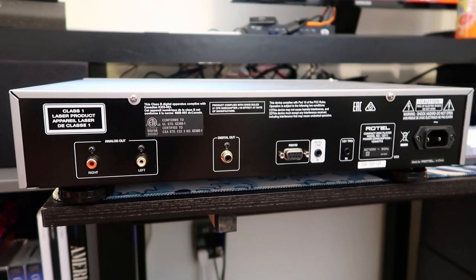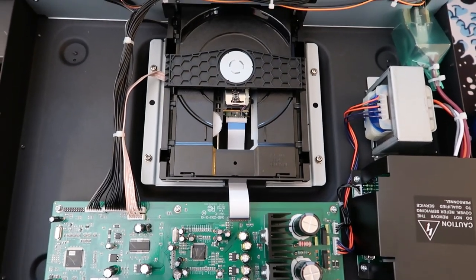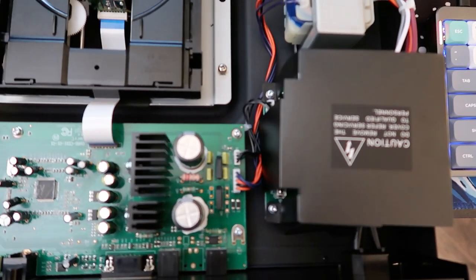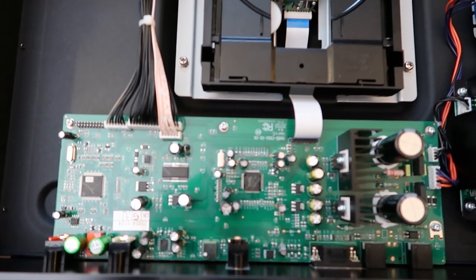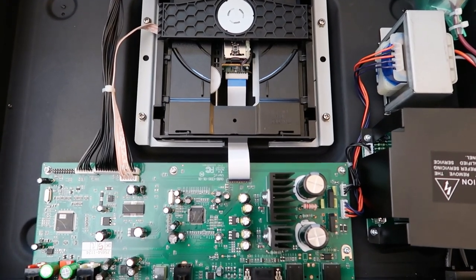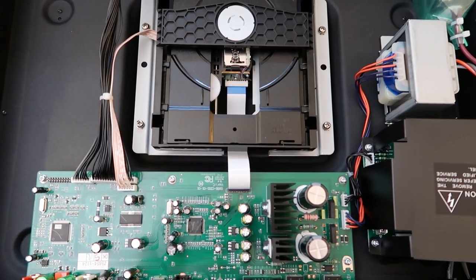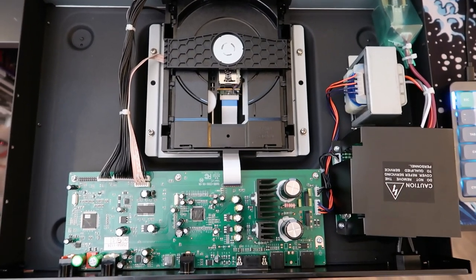Opening the unit up, we have a pretty standard circuit board and transport. The transport does have a metal chassis around it and everything seems decent quality. There's a basic transformer, a plastic cover over some high-voltage components, and a board with standard capacitors and chip sets. We don't see the higher-end stuff found in more expensive Rotel CD players — no toroidal transformer and no heavy-duty damping. This is something you could add yourself, but for a $600 CD player it looks standard and that's fine.